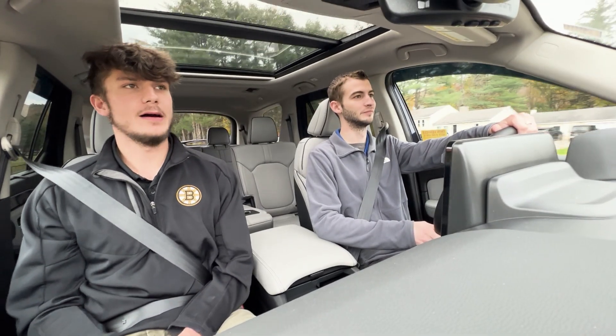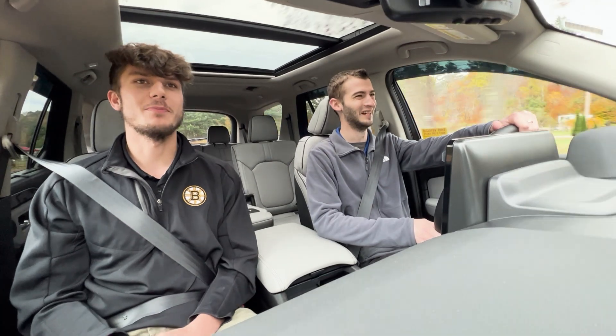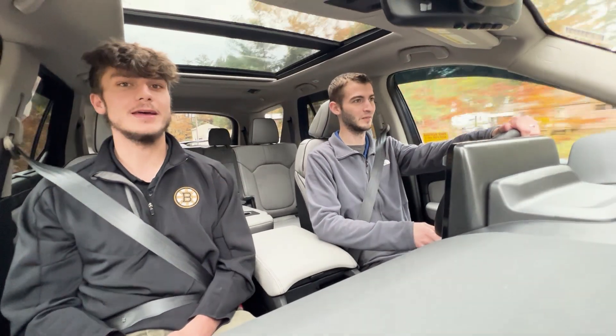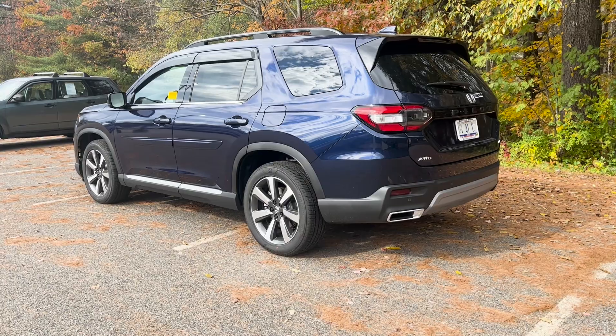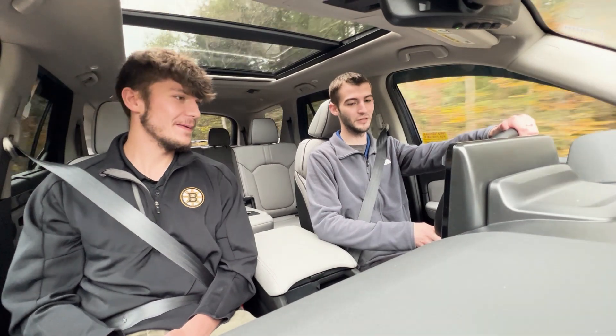What's up everybody, welcome back. I'm Riley here with you, and you probably already know at this point — Brendan, Honda of Keene. Yes sir! Today we do have a good one. We're in the 2024, all-new 2024 Honda Pilot Elite.